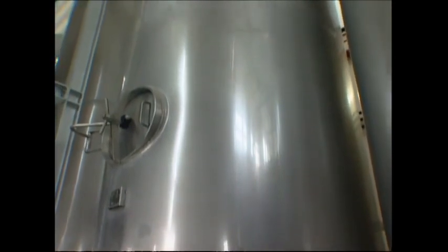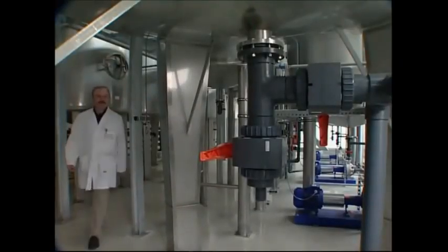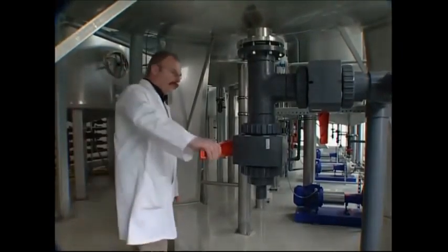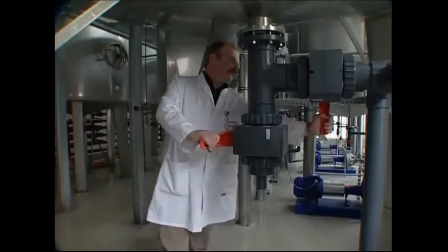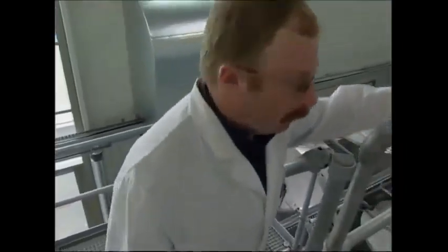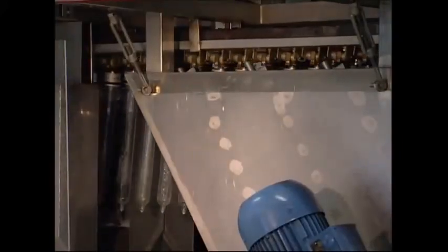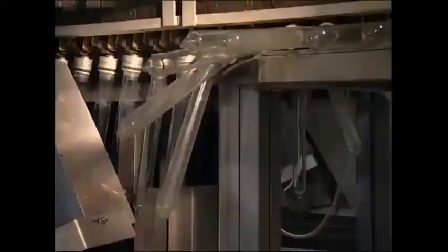Latex is a naturally occurring rubber. This condom factory keeps it here in these silos and uses ammonia to stabilize it. It has a notoriously unpleasant odor, but fortunately it's not present in the finished product. A thousand glass molds go round on an endless loop — they've just been washed and are about to be dipped into the latex.